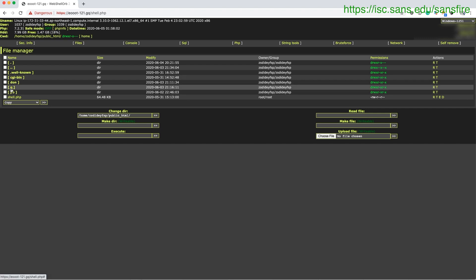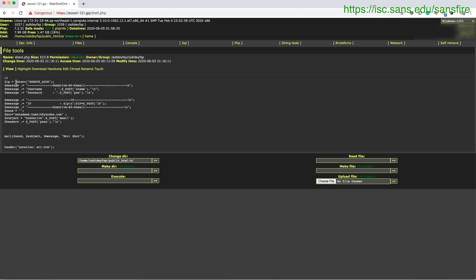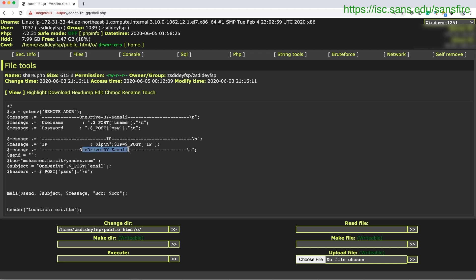So now we can poke around a little bit and see how the phish works. share.php looks kind of interesting, so let's see what that does. Here it sort of collects the data — the username and password. You can see that better zoomed in. Here it appends the username and password that the victim entered. And here, this is our attacker: Mohammed Hamsik at yandex.com — the recipient of these particular usernames and passwords. Looks like he apparently just copy-pasted this from somewhere else. I see it's OneDrive by Kamali, that's a standard phishing kit.